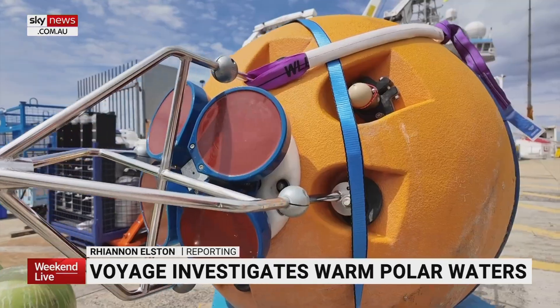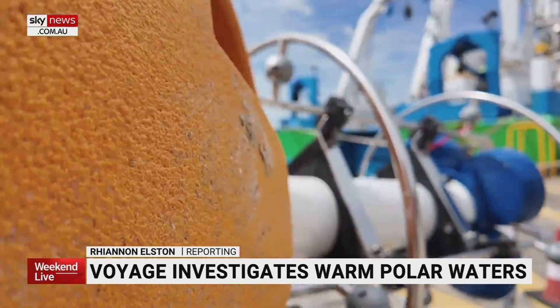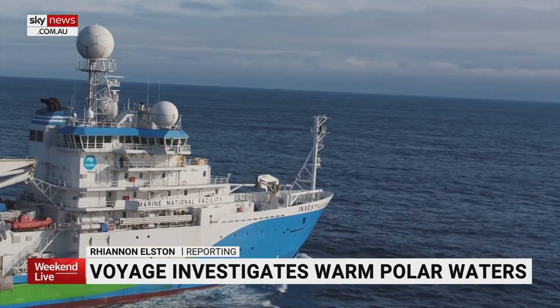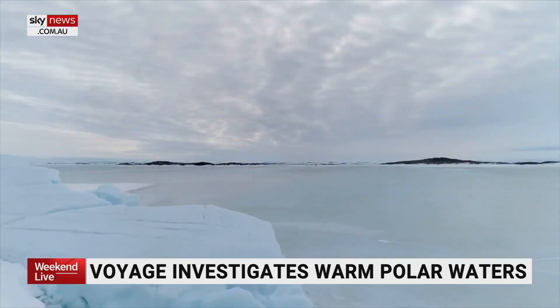After last-minute checking and testing, the RV Investigator will head for Antarctic waters. It'll gather data from deep inside the planet's strongest current, which circles the frozen continent.